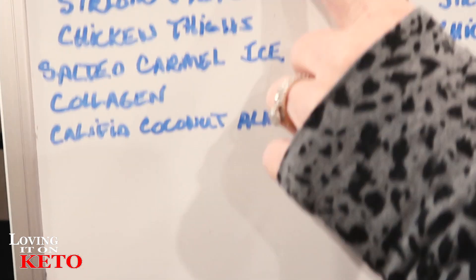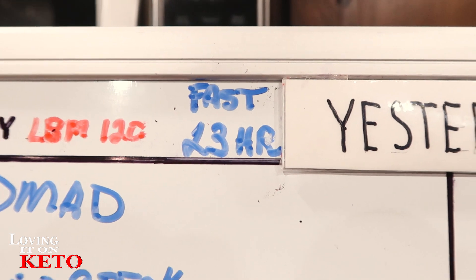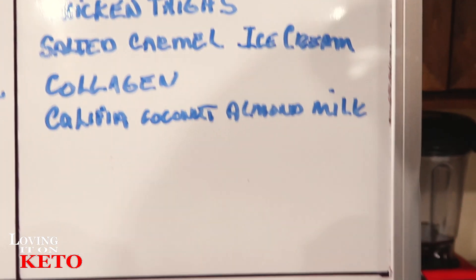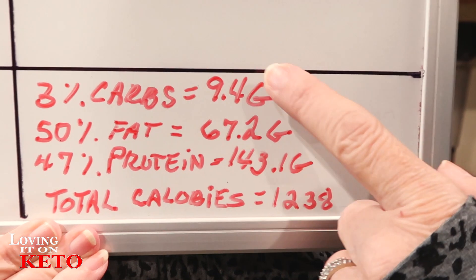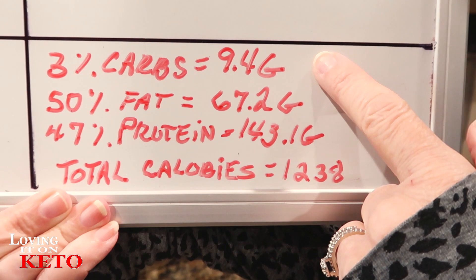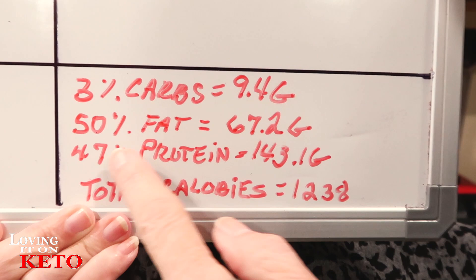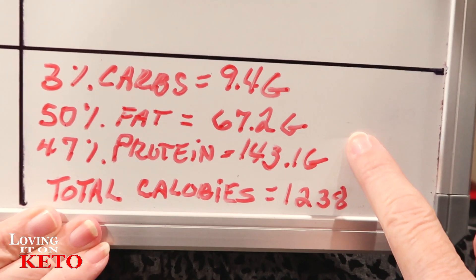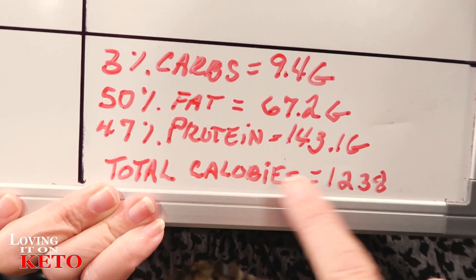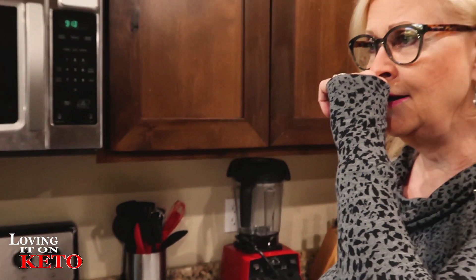We fasted for 23 hours, which was awesome. Harry had 3% carbs for a total of 9.4 grams, 50% fat for a total of 67.2 grams, 47% protein — a little high — at 143.1 grams, and total calories of 1,238. The protein was a bit high because chicken is lower in fat and the steak is higher.